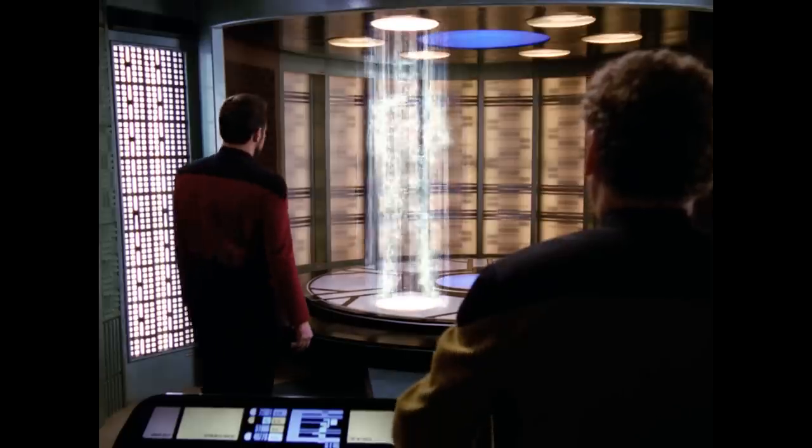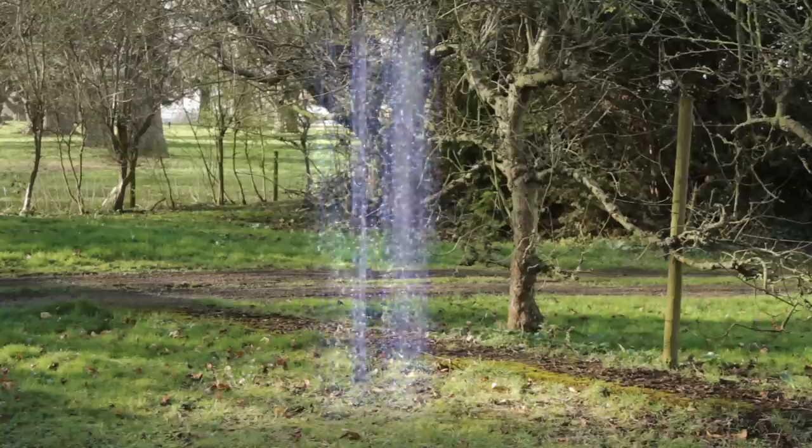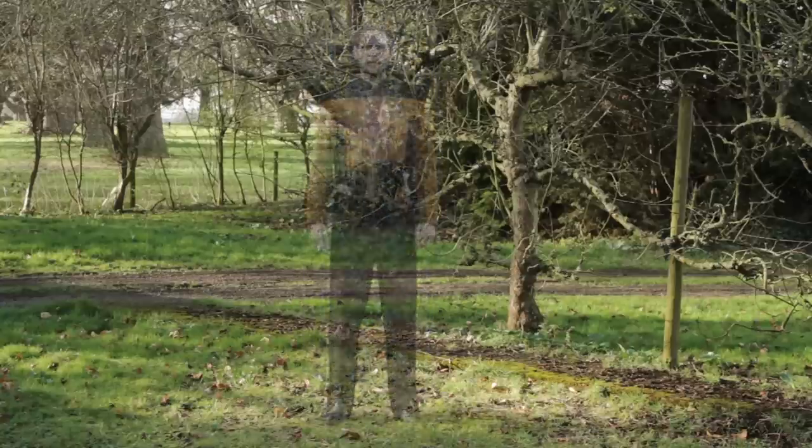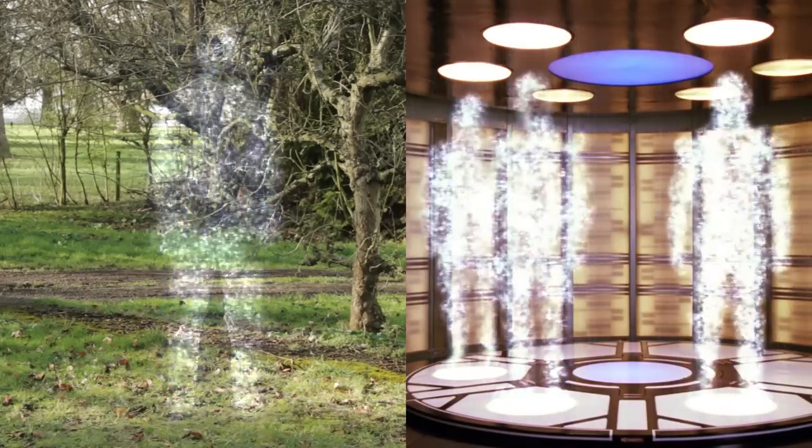We've done similar experiments with the transporter effect, carefully studying various clips from the show and playing around trying to recreate the effect as best we could. We ended up trying all sorts of techniques and ideas, and we think that the look we finally arrived at in this test shot is very similar and authentic to what we saw on the show.